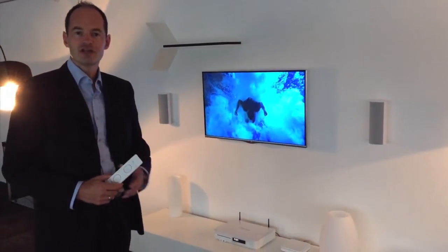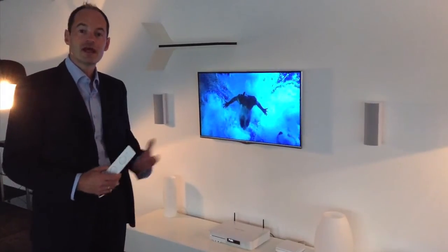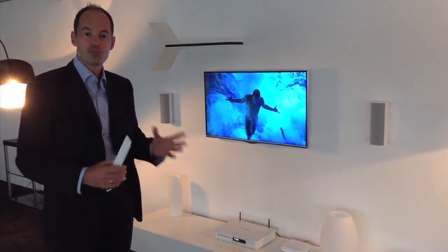Hi, welcome to Hammerkarten at IFA in Berlin. We're here to show a very exciting new range of our integrated 3D network integrated systems, our BDS.